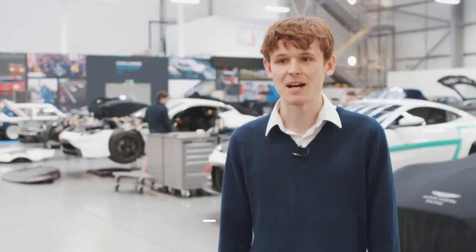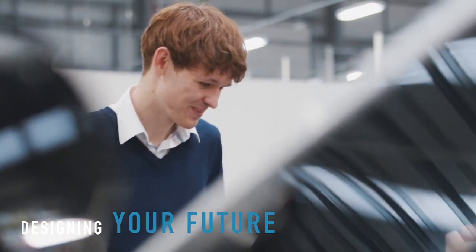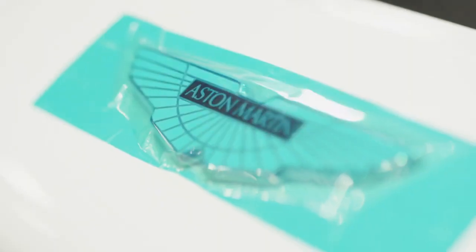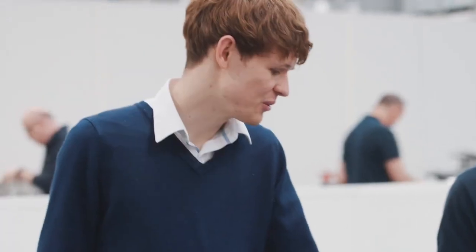My name is Seb Wedgwood and I am a junior design engineer at ProDrive. I work within a small team of around three engineers. Together we look after the Aston Martin side of the motorsport program. My role is really on the CAD station, designing components, coming up with ideas, turning those ideas into reality. It's working with people, dealing with suppliers, so it's a good mix between creativity, engineering, and problem-solving.